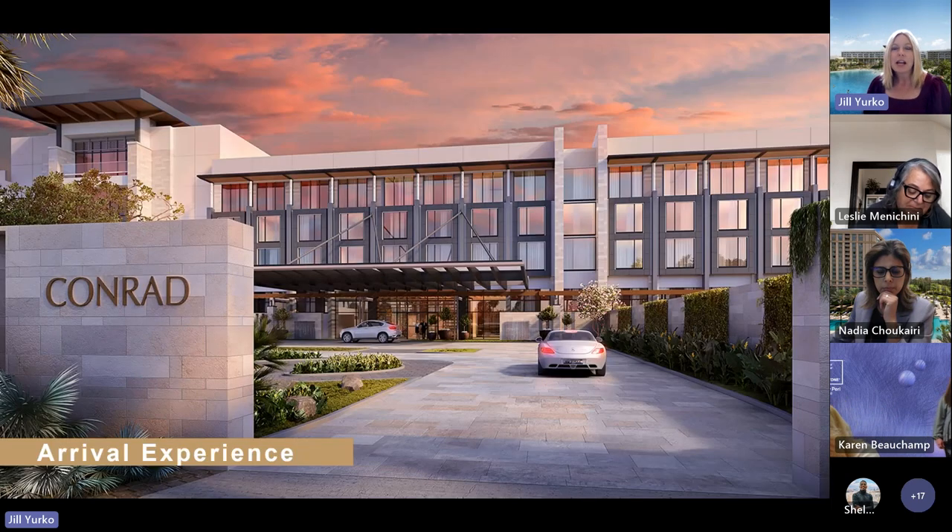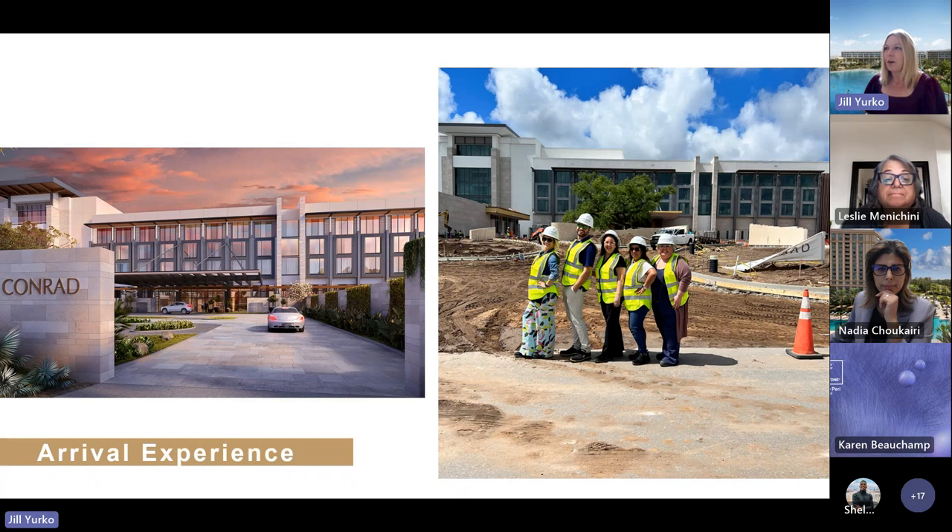Welcome to Conrad Orlando, the new contemporary modern luxury hotel coming to the area in December of 2023. What you're seeing in this rendering is the actual front drive of our property. You can see the front port cochère right there in front of you. To the left is our spa area in a separate building, also connected to the property. And to the right is actually a separate group arrival. I'm going to take you to our next photo to give you a side-by-side and show you where we are right now as compared to the rendering, giving you a great perspective of how things are building out.